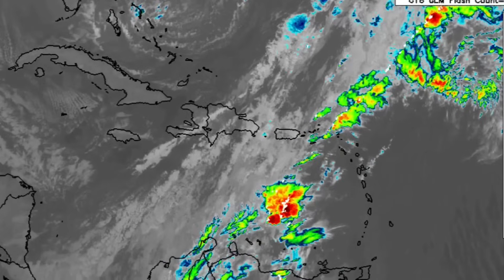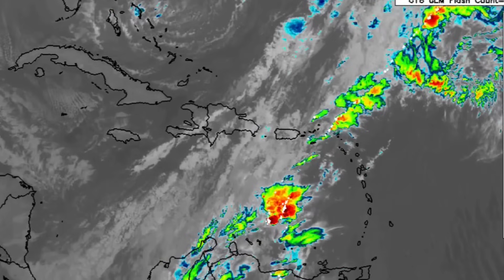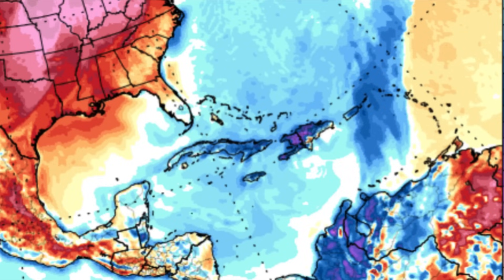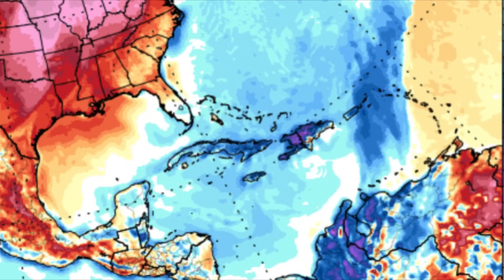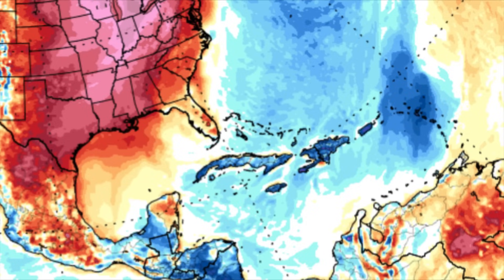With this frontal system passing, cooler temperatures have been setting into the Caribbean. Looking at the forecast heading into tomorrow, we're seeing blue shadings indicative of below-average temperatures — a couple of degrees Celsius lower than usual — with very cool nights and cool, windy days. This affects much of the Caribbean: the Greater Antilles, Jamaica, Cuba, Hispaniola, Puerto Rico, and parts of the Lesser Antilles. As we head into Friday, even more of the Lesser Antilles are expected to experience cooler-than-normal temperatures, and this cooldown is likely to persist throughout much of the week. Time to get those sweaters ready!